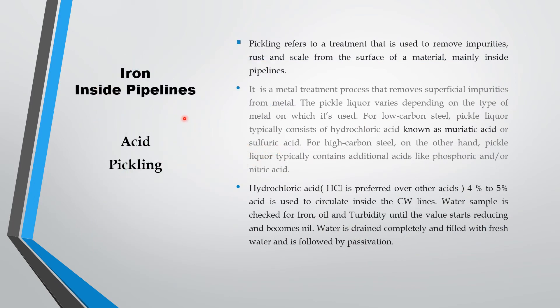Earlier you have seen about iron and manganese removal from borewell water. Now we can see how iron is removed inside pipelines by the method called acid pickling. Pickling refers to a treatment used to remove impurities, rust, and scale from the surface of a material — mainly inside the pipeline. It is done for the cooling water line or boiler or line connected to boilers. It is a metal treatment process that removes superficial impurities from the metal, which is called burr, and is done after the erection of the new water line.